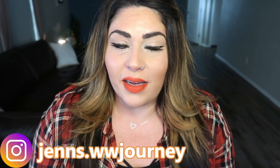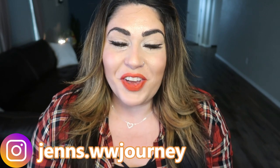Hi friends! Welcome back to my channel and welcome if you're new here. My name is Jen. I'm a certified weight loss and nutrition coach and I'm on the WW Blue Plan. But today, we are not talking WW, we're talking Christmas.